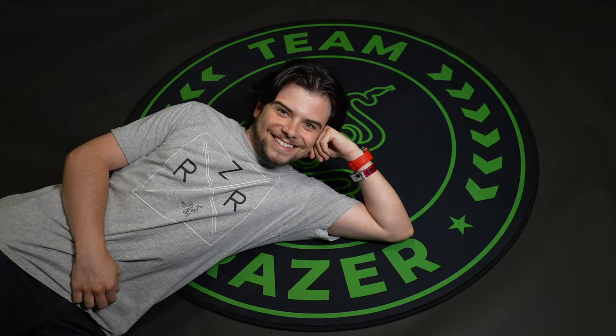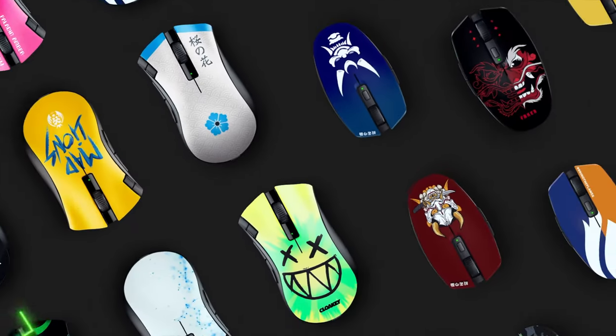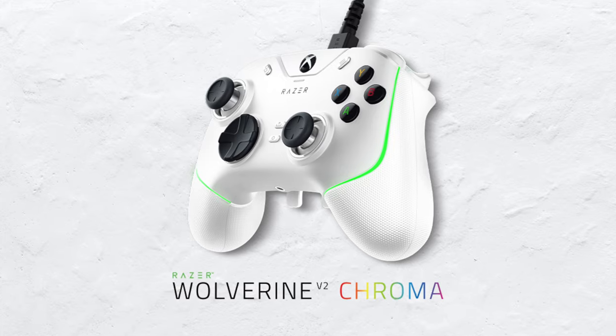So you remember the original Team Razer floor rug? Well, now we got the Team Razer floor rug in quartz! We recently released the DeathAdder V2X Hyperspeed, and now you can finally make it your own with Razer Customs. It's the Wolverine V2 Chroma White!